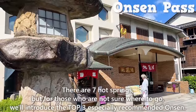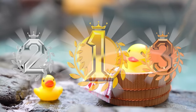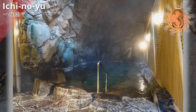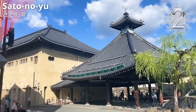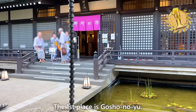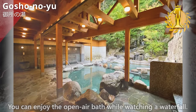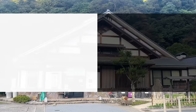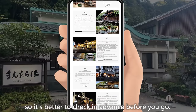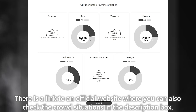There are seven hot springs. For those unsure where to go, here are the top three recommendations. Third place is Ichinoyu, which has a spacious hot spring inside an outdoor cave. Second place is Sato no Yu, the newest of the seven, with a popular open-air bath. First place is Goshonoyu, where you can enjoy an open-air bath while watching a waterfall — spacious and very relaxing. Note that the opening days and hours of the seven hot springs vary by location, so check in advance. There's a link to the official website in the description box where you can also check crowd situations.